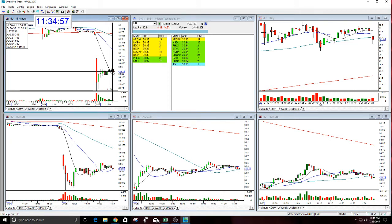Looking to see if I can get something out of this today. I think $30 is realistic for the first target — $29.80 down in here.